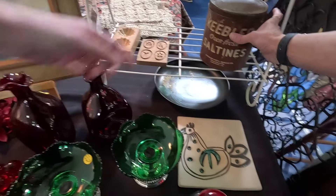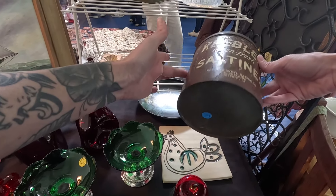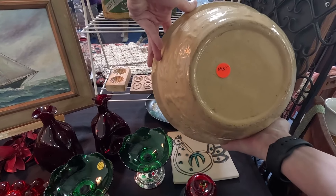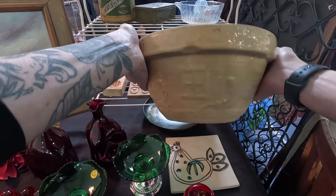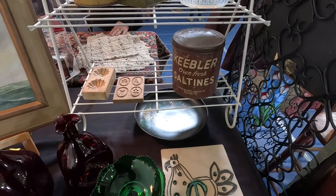Cute little antique tin — nice brown color, just got $20 on that. $45 on the bowl. That's a fair price for that, but for me to resell I would not purchase this.